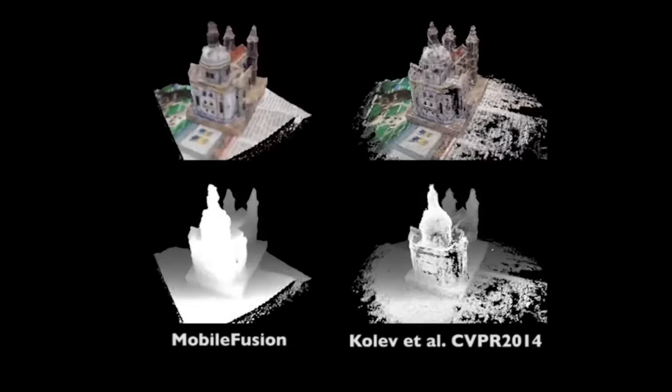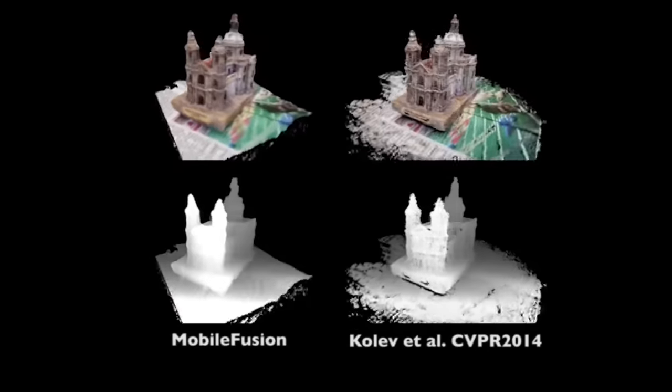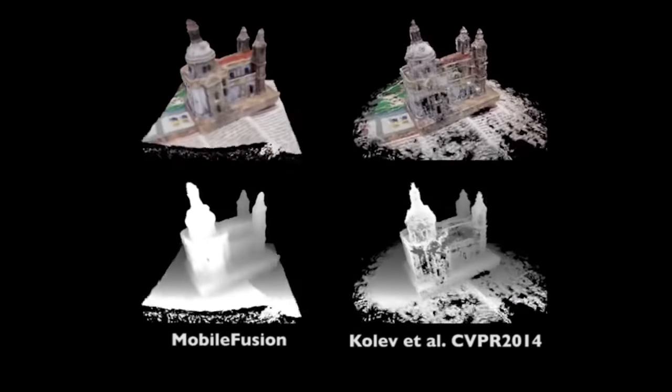The final reconstructions are shown here. As seen on the left, our system can reconstruct detailed dense surface geometry instead of a semi-dense point cloud. It is also able to complete the scan at faster speeds.